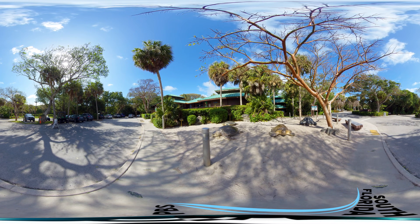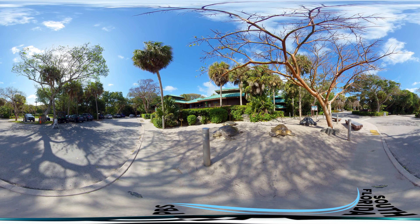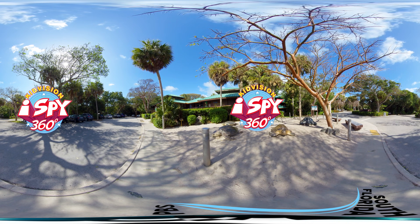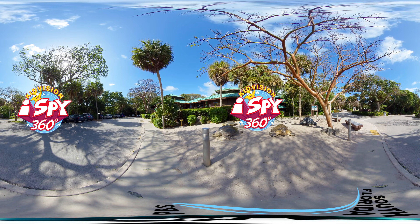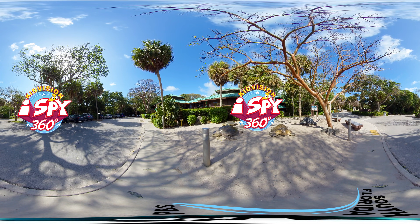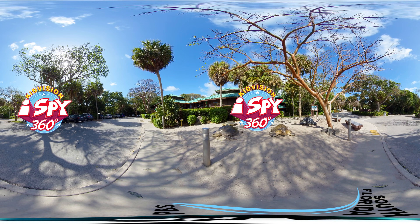Hi friends, this is Miss Penny. Put on your thinking caps. It's time to play KidVision I Spy 360. You can look up, down, and all around. But safety first — bring an adult with you on our 360 adventure.